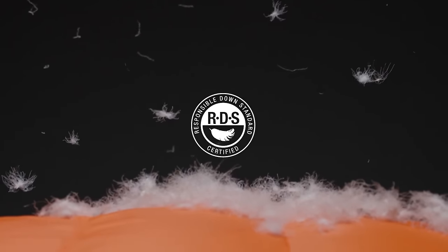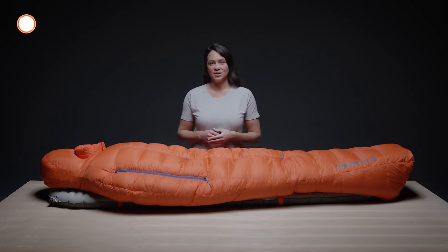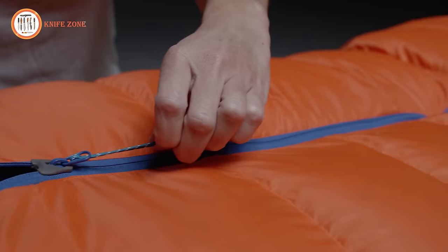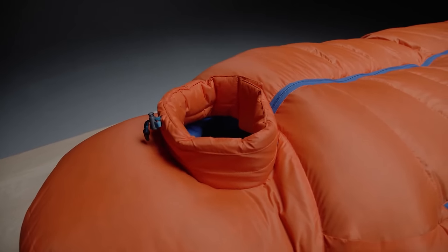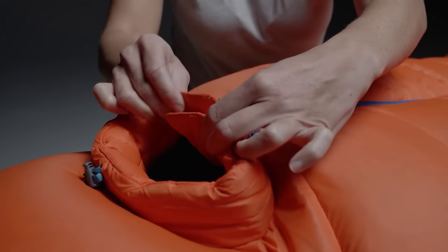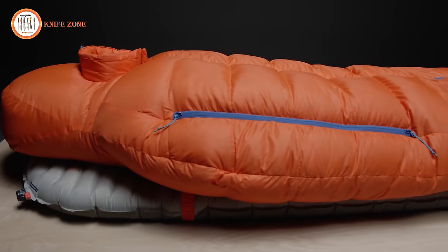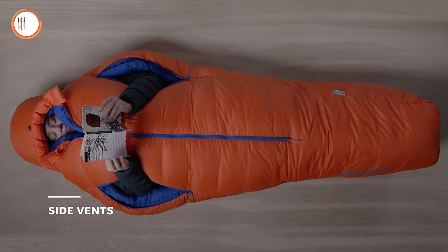The fill is Responsible Down Standard certified, ensuring humane treatment of waterfowl, and the Nickwax treatment is PFO-free, minimizing environmental impact. The Polar Ranger comes with a YKK anti-snag zipper featuring a special slider design to prevent fabric snags along the overstuffed draft tube. The redesigned hood includes a shorter, more structured snorkel for improved ventilation of exhaled moisture, featuring synthetic insulation instead of down to prevent moisture build-up. Magnetic closures on the snorkel prevent cross-drafts, making it easier to get in and out of the bag. The draft collar cinch system has been enhanced for better heat retention, and side vents offer customizable temperature control.